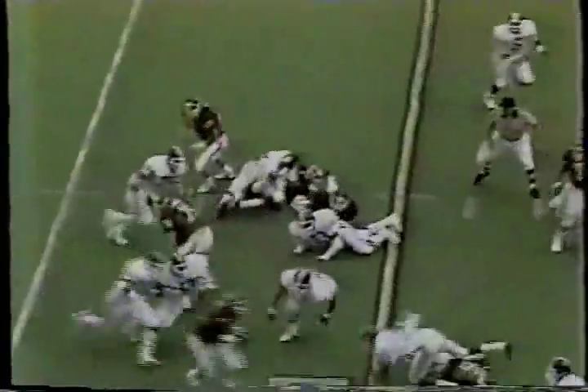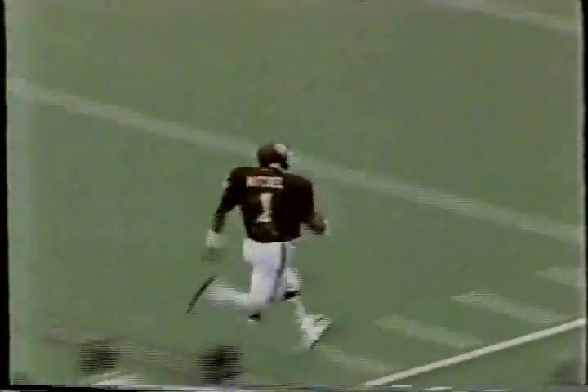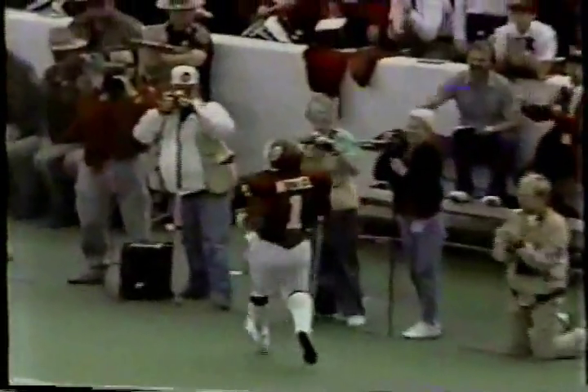We're on the option play. It's Eric Mitchell's speed right here, and he just outruns everyone around the field. Touchdown. 54 yards.